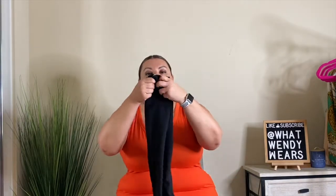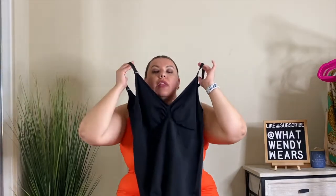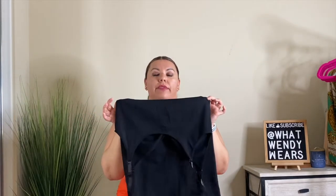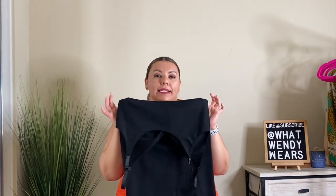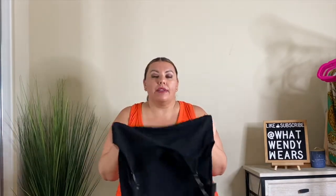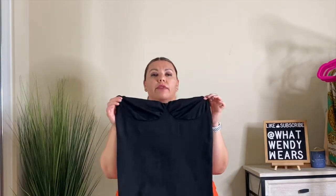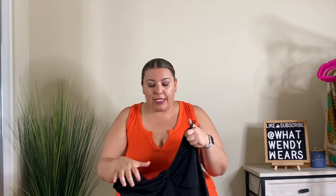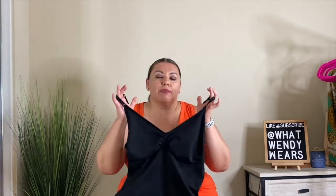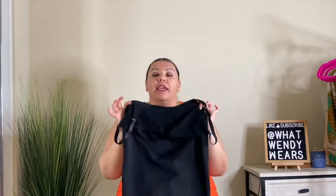The next piece we're going to take a look at is this slip dress style shapewear, and I love this when it comes to dresses. It has light to medium compression and what I like about it is that it stretches quite a bit but has full coverage from top to bottom. You technically don't need a bra with this because it does have a little bit of support, though if you're looking to really shape your breasts this probably isn't the best one. It can also be worn as a dress because the length is great.